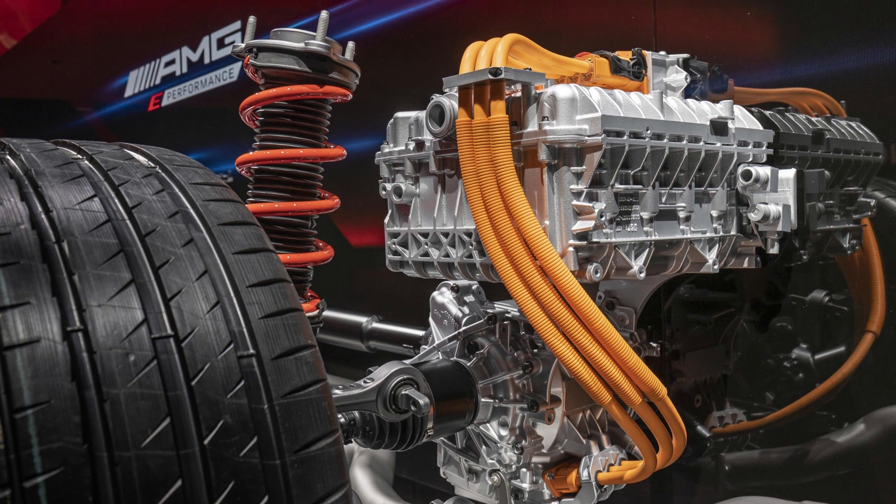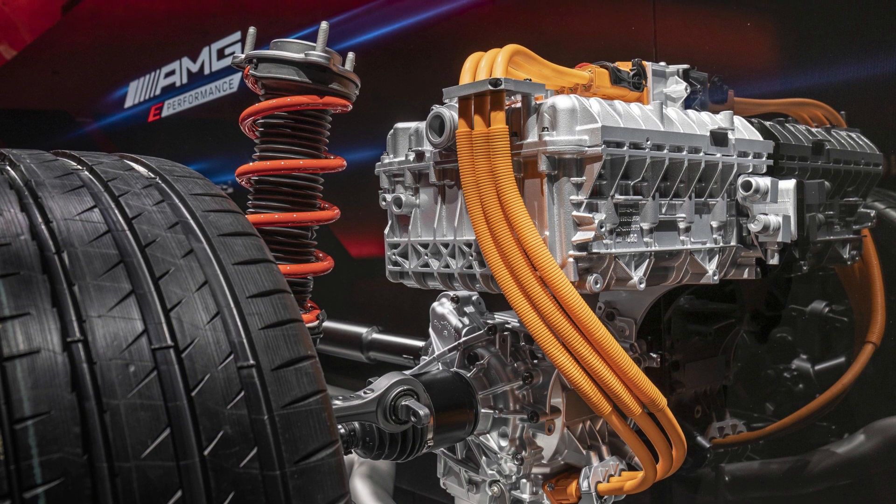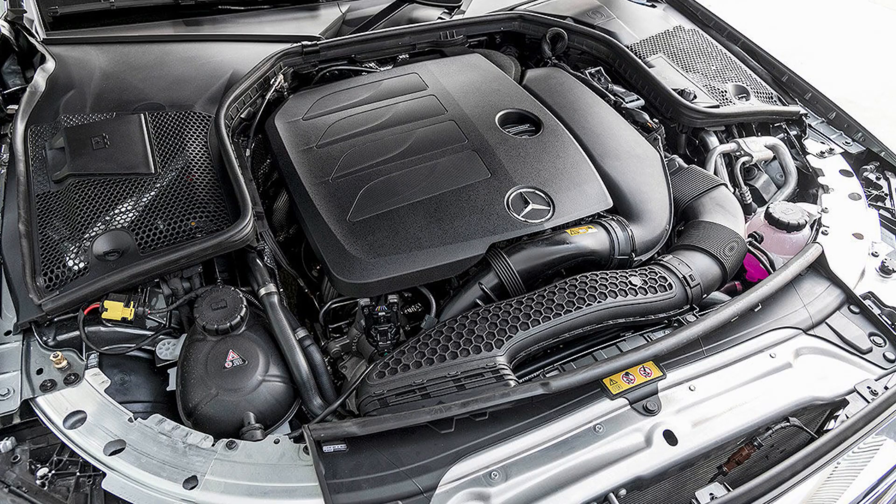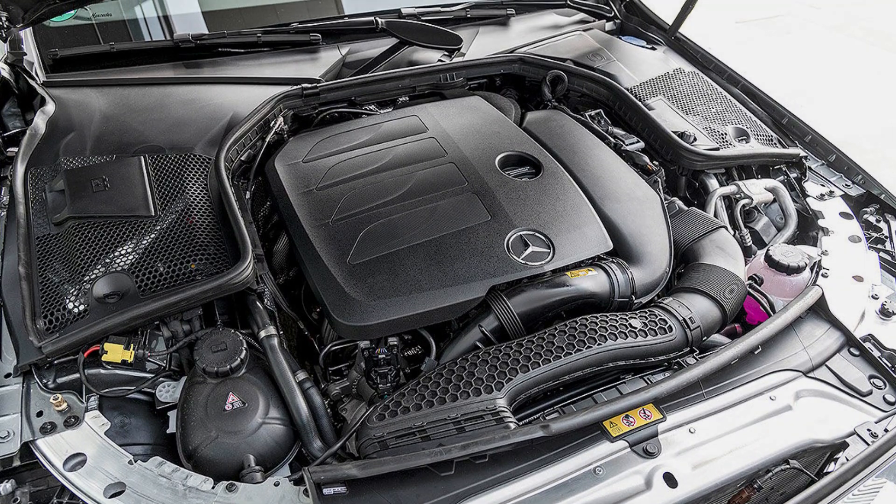The GLC-200e might not be able to match that since we are expecting it to be slightly heavier. There are also a number of turbodiesel powertrains available in other markets, and all engines feature a 9-speed automatic transmission.